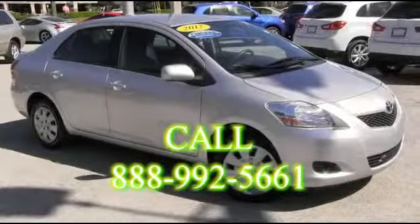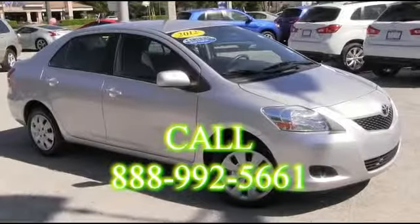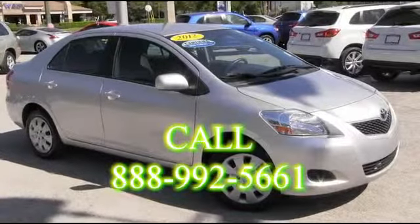R.C. Hill Mitsubishi in DeLand — making automobile dreams come true.